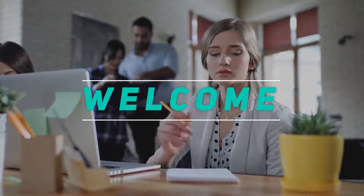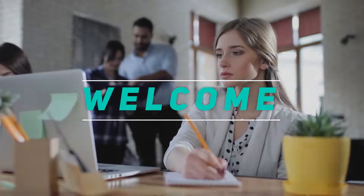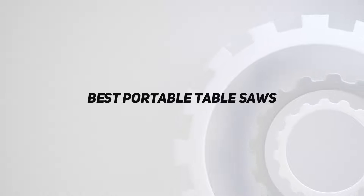Hey, welcome back to my channel. In this video, I'm gonna talk about the top 5 best portable table saws.